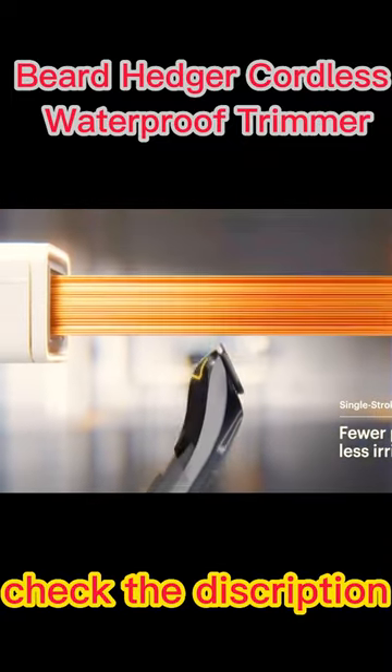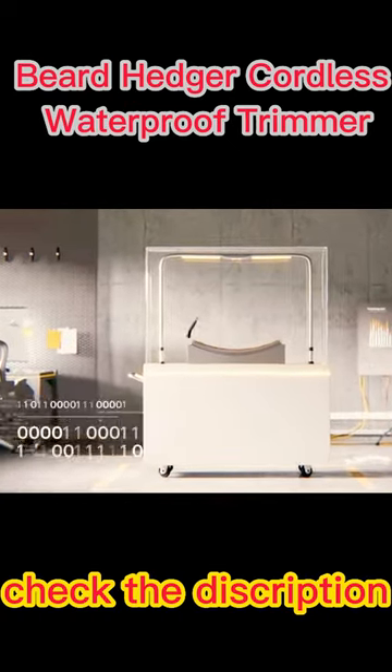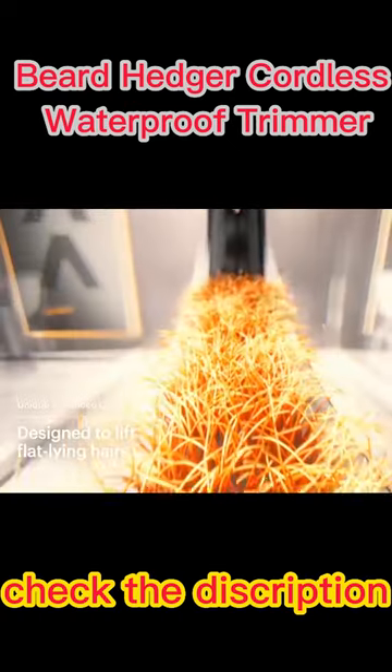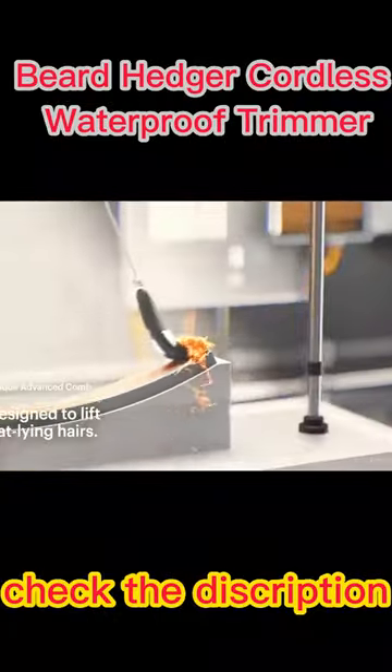The stainless steel T-blade is designed for precision trimming, ensuring that you achieve a clean and even cut every time. The trimmer is cordless and waterproof, which means you can use it both in and out of the shower, and you don't have to worry about getting it wet or dealing with cords while using it.